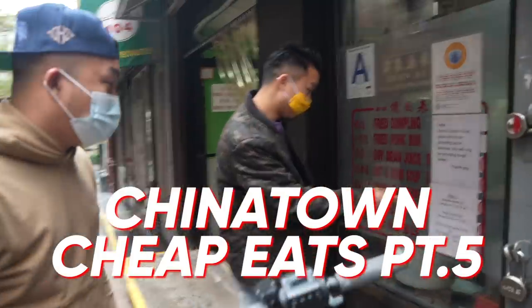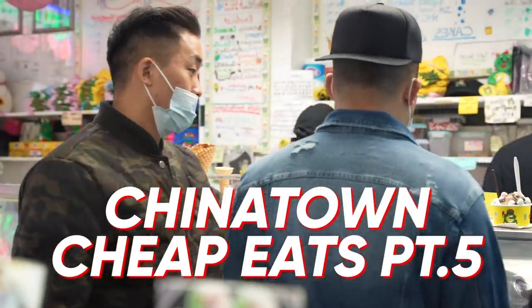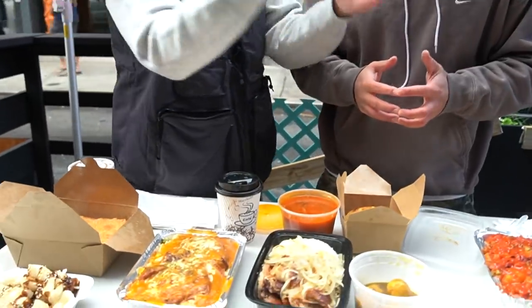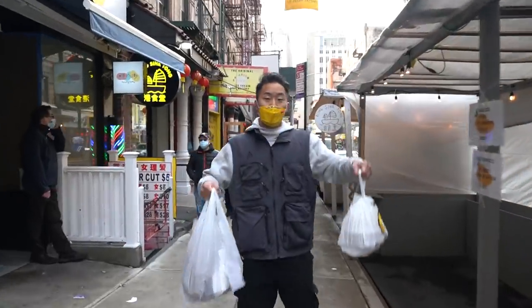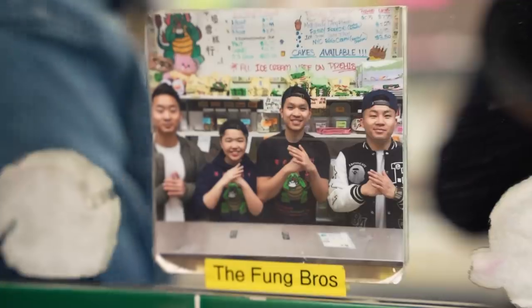Welcome everybody to part five of our Chinatown Cheap Eats Hidden Gems series. Just when you thought you'd seen it all, we celebrate the reopening of our favorite restaurant, witness a fierce battle on Dollar Dumpling Corner, debate over Hong Kong cafes, chase an elusive chicken mushroom dish, attempt to crown a new roast meat king, and maybe finally explain in depth why we filmed this series. Most of this food is under $8. Part five, New York, let's go.